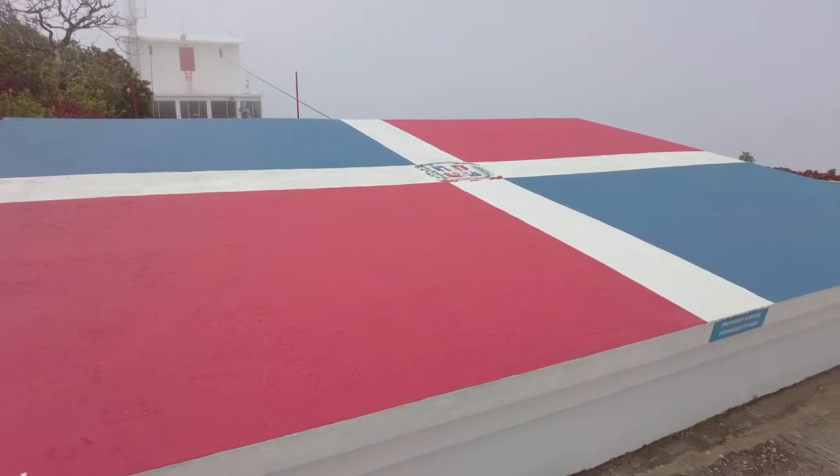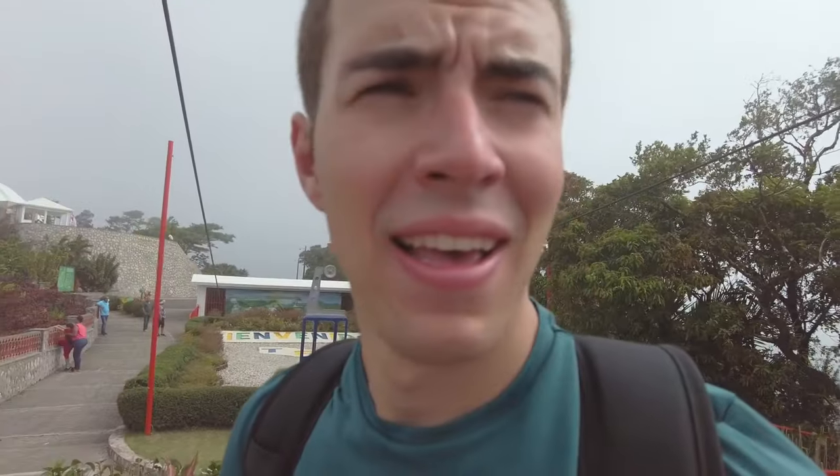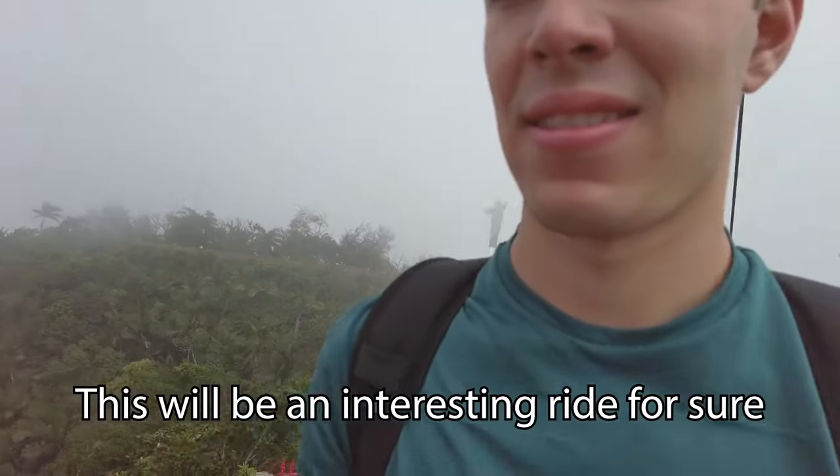There are trees everywhere. We're about to go down — look at this view, it's been completely shrouded in clouds. This will be an interesting ride. We are only two people so we were able to squeeze our way into the next round. Definitely recommend going in small groups, but you can come with big groups — just be prepared to wait a little bit longer.